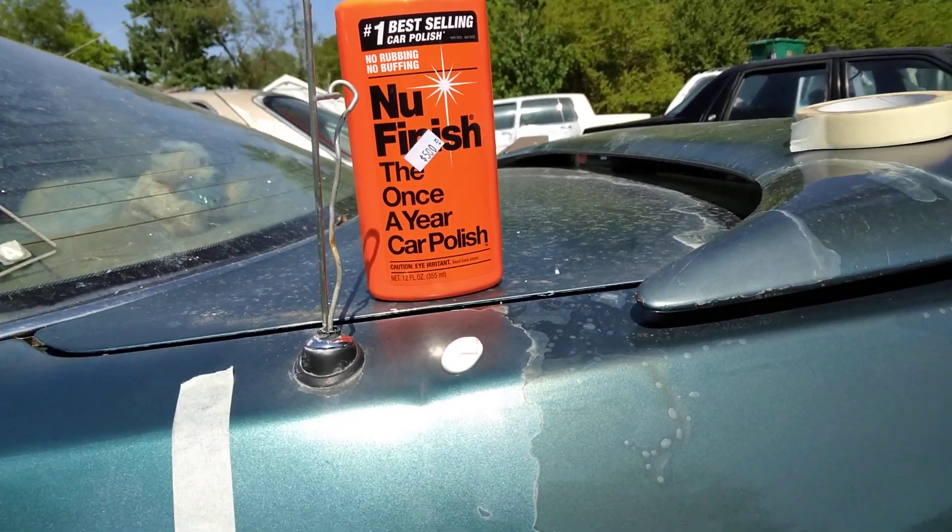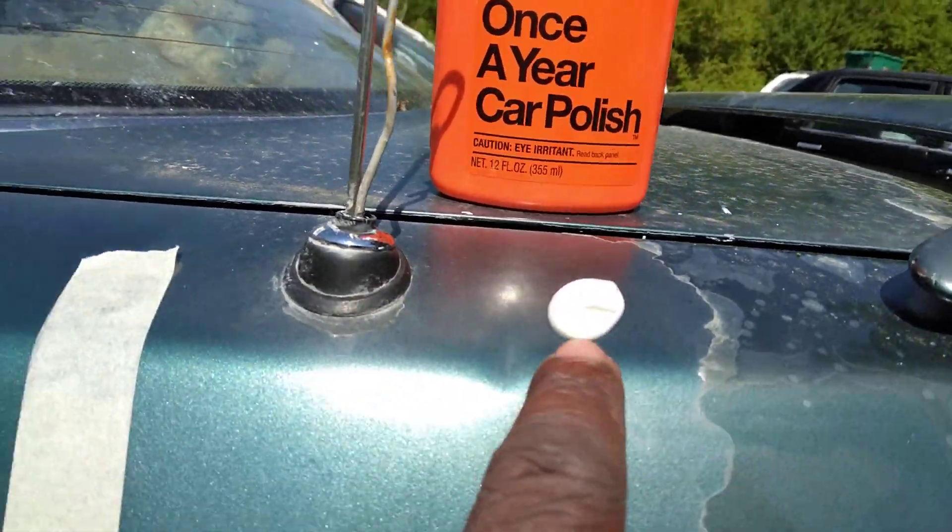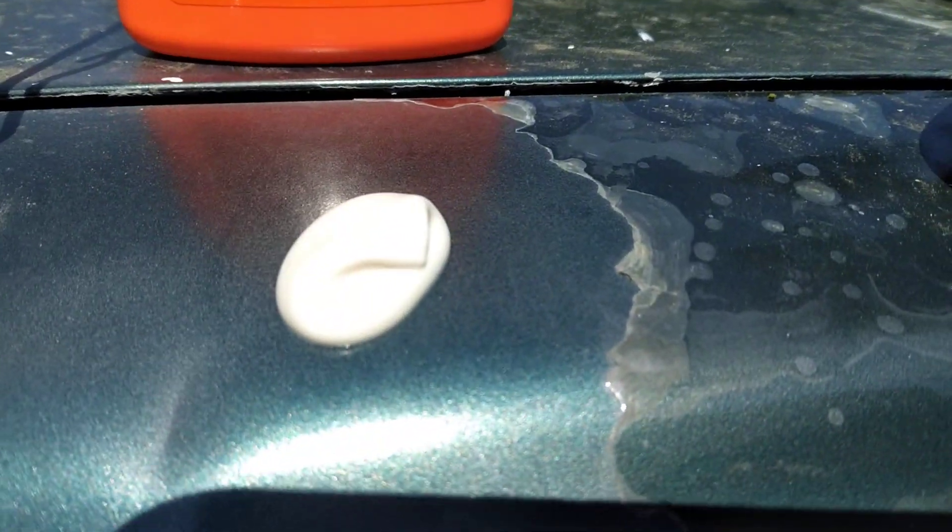So we're gonna go ahead and work this in. As you can see, that's the consistency of the product right here. I put it down here so you guys can see how thick it is.